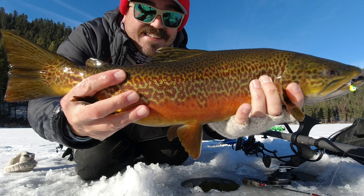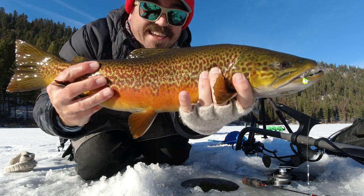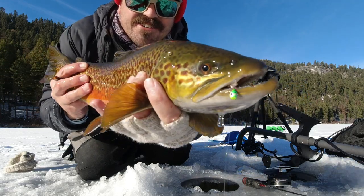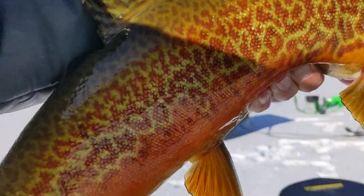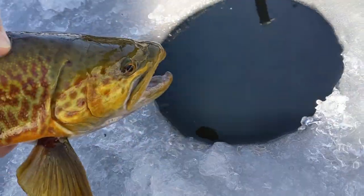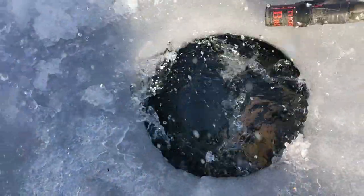There we go! Yes! Woohoo! That is what you come to Bonaparte Lake for — giant tigers! Wow, look at that fish. Gorgeous colors. Amazing. See you later, buddy. That was super cool. I've been going through all these rainbows and haven't been able to fish bait. I was kind of worried that the tigers wouldn't commit, but I finally did get a big tiger — what I came here for. That was awesome.